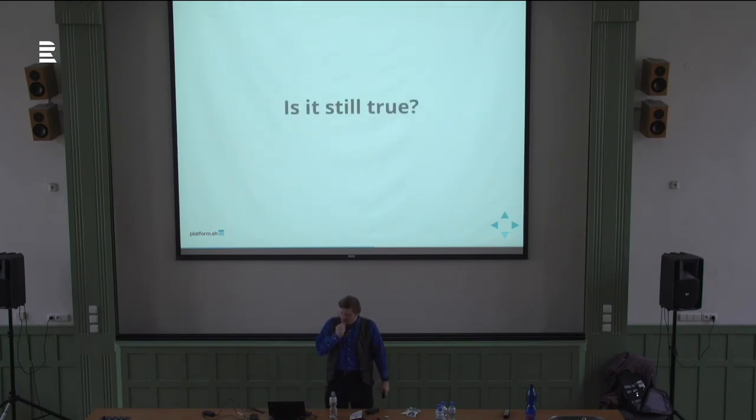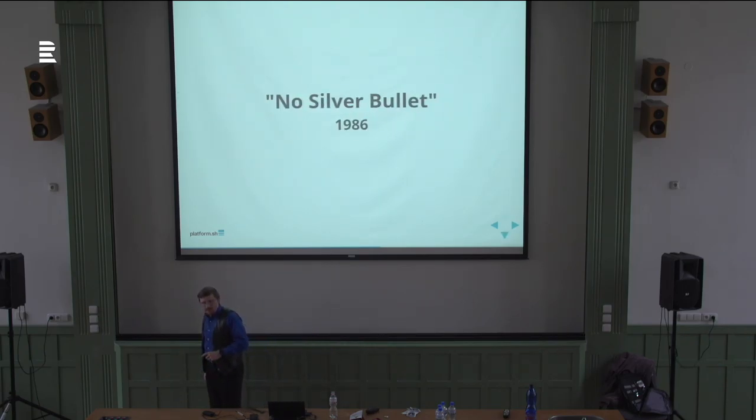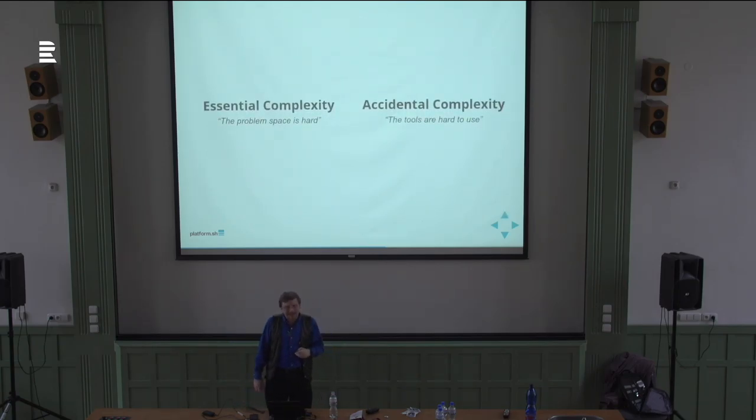Still true? Yeah, I'd say this is still true — so he's two and a half for three at this point, with revisions from the mid-90s. In 1986 he gave a lecture called No Silver Bullet, which he turned into an essay, in which Brooks argues there is a difference between essential complexity and accidental complexity.